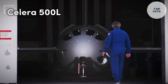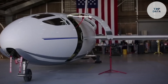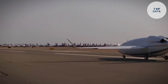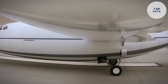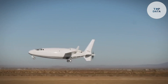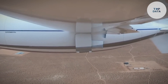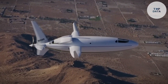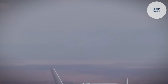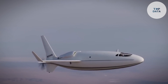American startup Otto Aviation brings us the Celera 500L, a sleek business and utility aircraft designed for efficiency. This bullet-shaped plane features a single powerful RED A03 diesel piston engine in a pusher configuration, allowing for quieter operation compared to traditional propeller placements. This translates to a cruising speed of up to 740 kilometers per hour, making business trips a breeze.